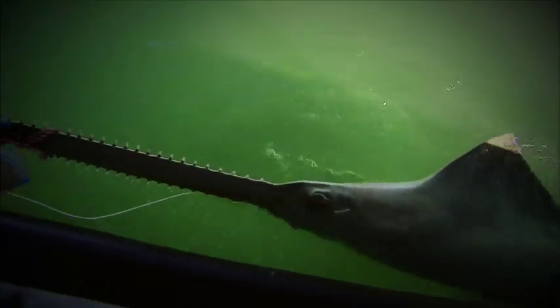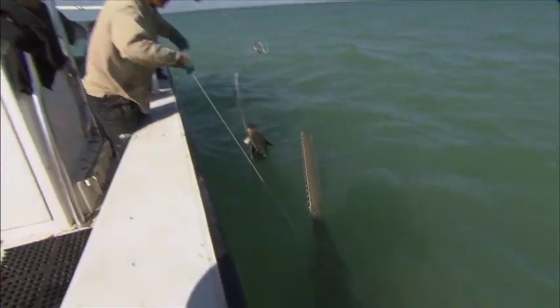You think, wow, that must be an ancient fish, that's just so weird. Oh, big sawfish, big sawfish.